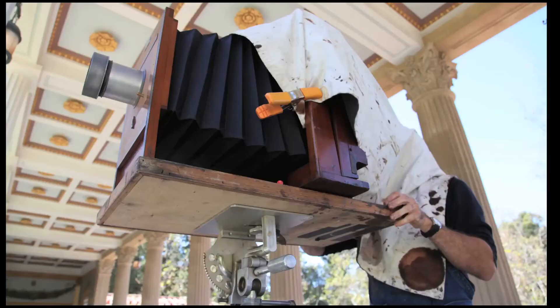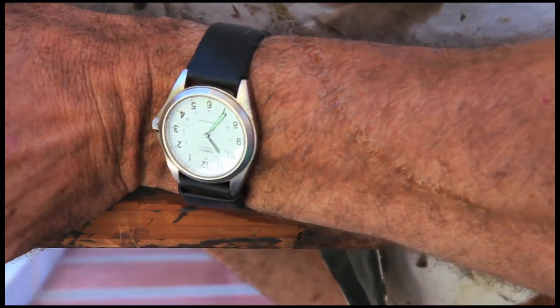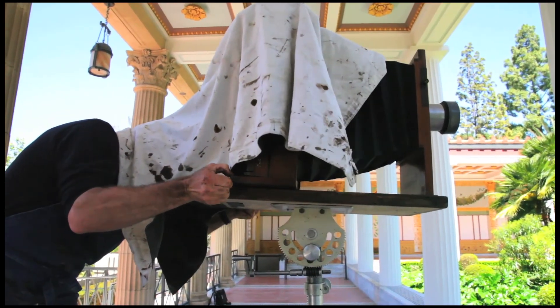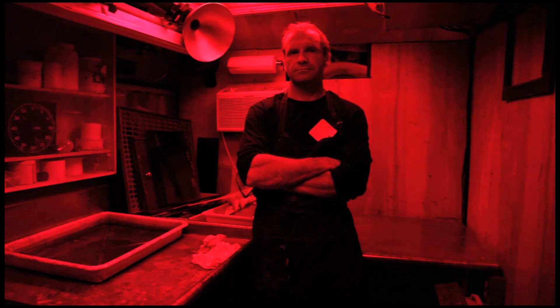I've been doing historical photographic process for about 25 years now, working with these big cameras for 30 years. But it definitely is a lot of alchemy — it is a lot of magic, complete, absolute magic. You're looking at light and silver turning into an image on a piece of glass, which is sand. It really is amazing how this all works.